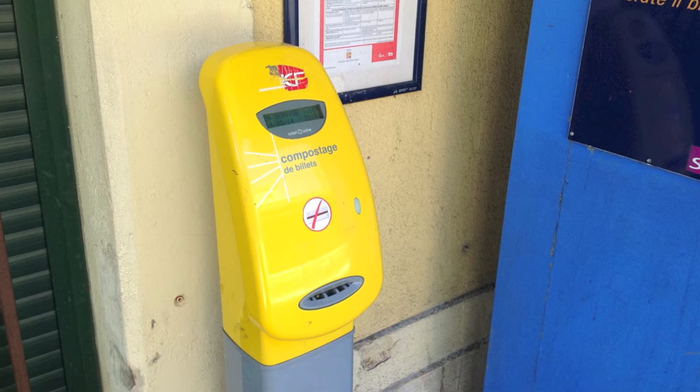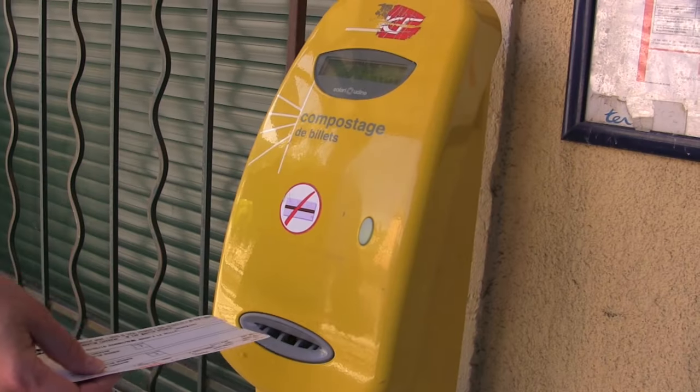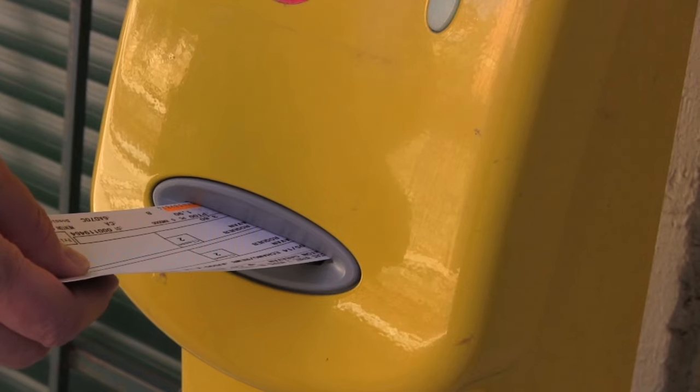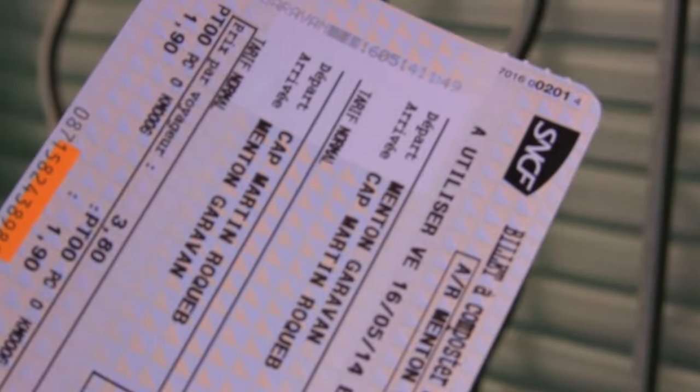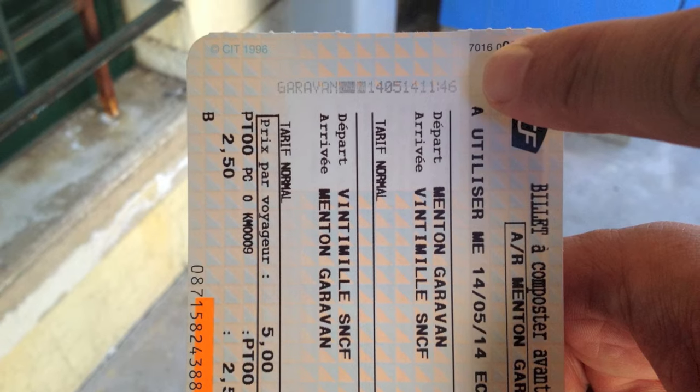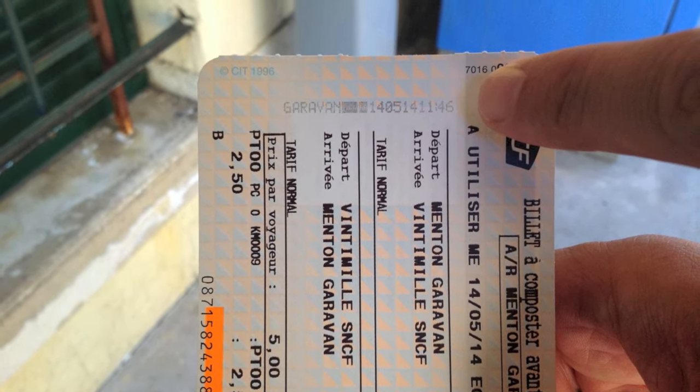Before boarding, validate your ticket at the yellow composteur machine. If it beeps, reinsert it until you get a printing sound as it stamps the top of your ticket. Fines for free riding can be high, so make sure your ticket has the time and date stamp before the conductor asks, "Votre billet, s'il vous plaît."